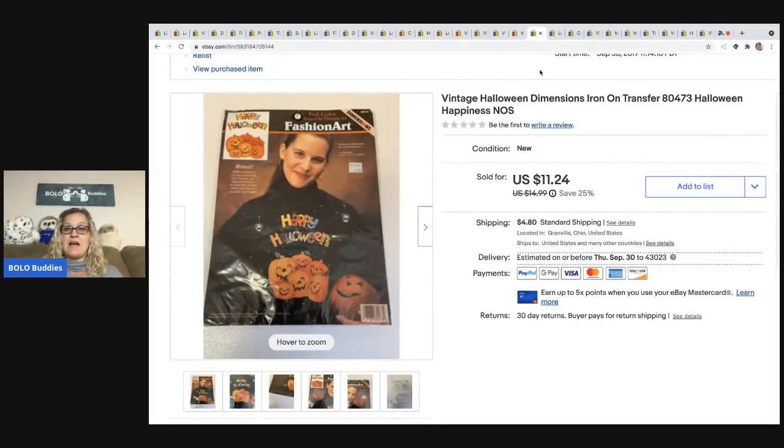This vintage Halloween Dimensions iron-on transfer — these are typically long tail, but if you can get them cheap, they don't take up much room and they're easy to list. Great bread and butter, especially things with Halloween or Christmas themes that are collectible. I sold this for a best offer of $10 and the buyer was all in for $15.20.